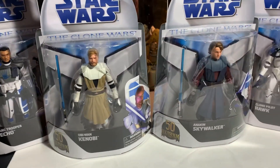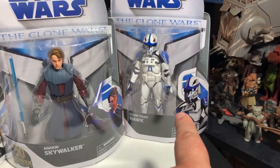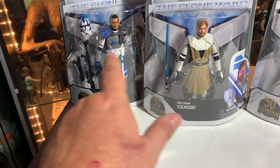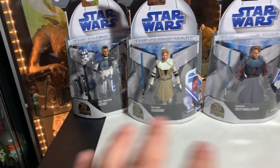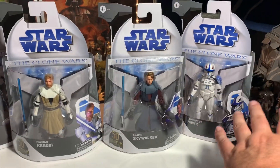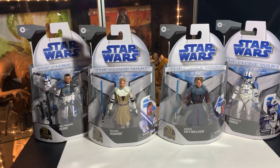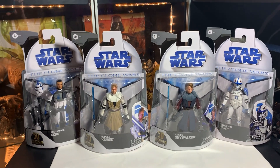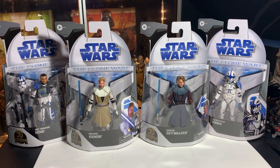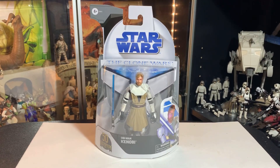Yeah, these are very difficult to find. I had to go to four different stores. The first store had Anakin, the second store had Hawk, the third store had zero figures, and the fourth store had Obi-Wan and Echo — that was all they had. Nobody had multiples, and nobody had all four at the same time, so it's a very difficult set to put together at least in my area. Anyway, let's go — Obi-Wan, Anakin, Echo, Hawk.